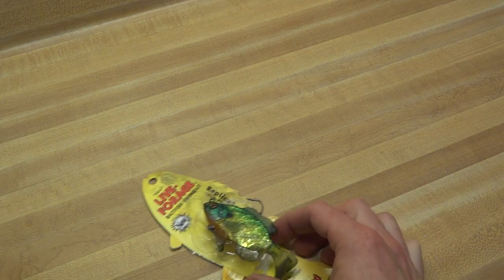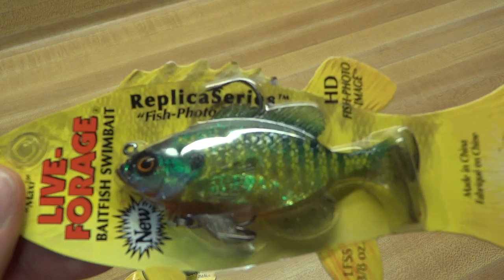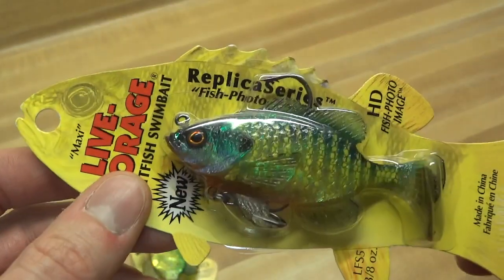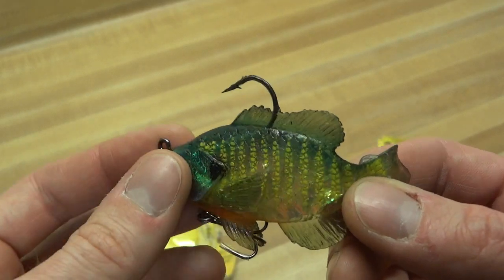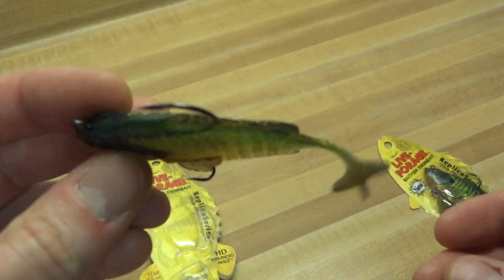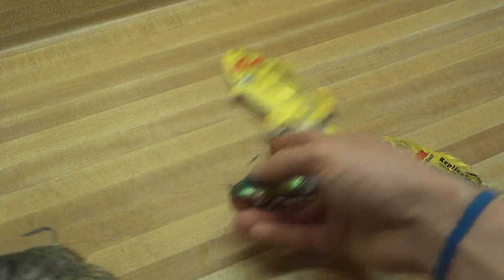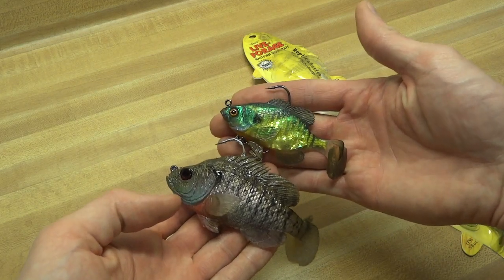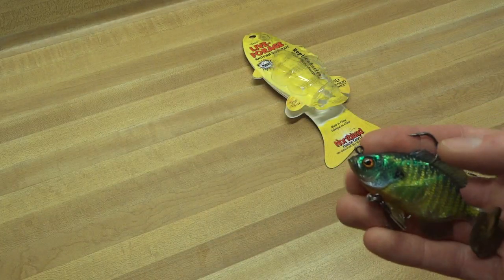This one doesn't look quite as real, but it's the other one I want to show you. I just got this from Cabela's in Pennsylvania — I think these things rock for the price. I just happened to see them on the bottom of one of the shelves. Live Forge — these things are $3.29. They've got this reflective foil thing going on in the middle, and the same boot tail with a swimming tail. Smaller than the Matt Lores. Put them side by side so you can see — smaller bait, not that small though. Definitely a different color pattern.